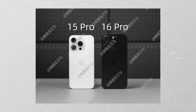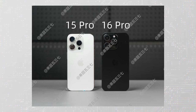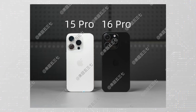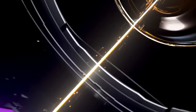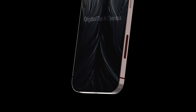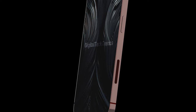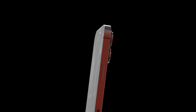The camera system seems to be another key area of improvement. The iPhone 16 Pro is rumored to have a larger sensor and two new cameras: a 12-megapixel periscope telephoto lens with 5x optical zoom and a 48-megapixel ultrawide camera. These upgrades could push the iPhone 16 Pro to the top of the best camera phone lists for 2024.